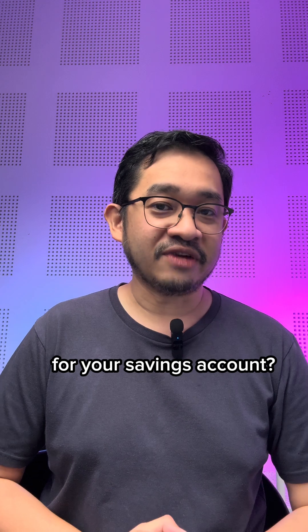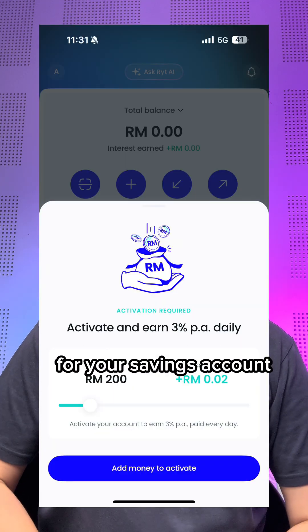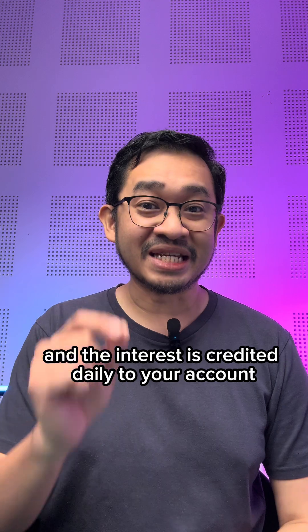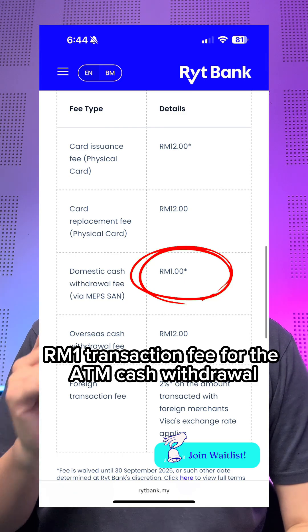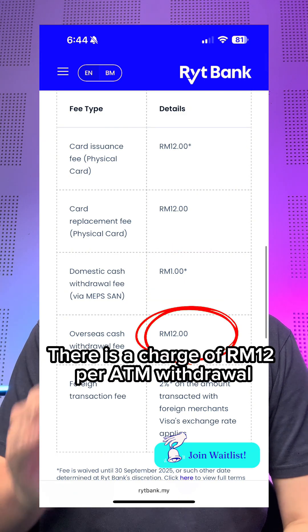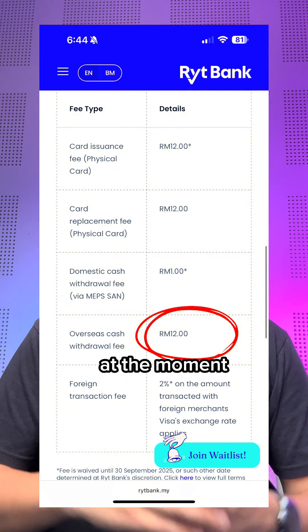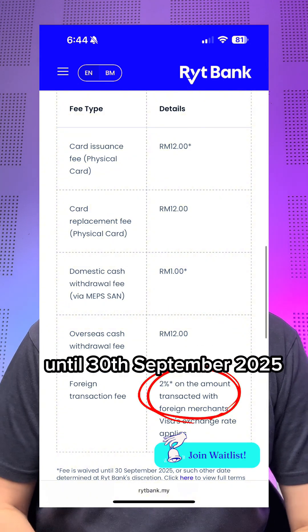So what's the interest rate like for your savings account? At the moment, WriteBank offers 3.00% PA for your savings account and the interest is credited daily. In terms of fees, WriteBank is currently waiving all MEPS ATM cash withdrawal fees. However, if you use it overseas, there is a charge of RM12 per ATM withdrawal. They're also waiving the 2% foreign transaction fee until 30th September 2025.